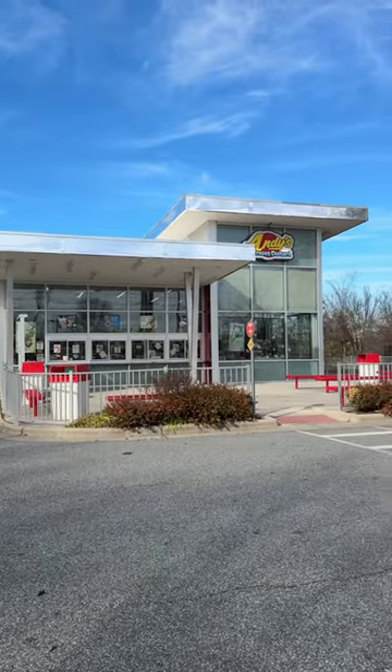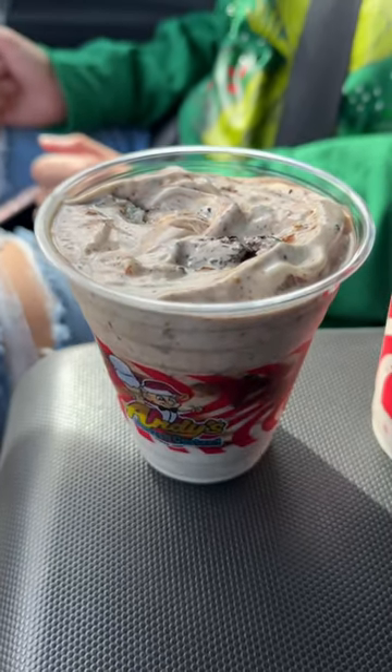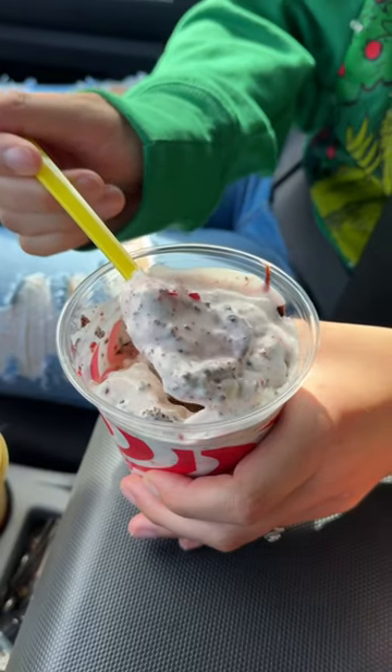Hey y'all, today we're at Andy's Frozen Custard and we're going to be trying the Santa Brownie Jackhammer, and I got the Boot Daddy concrete. Yes, I said Boot Daddy — that's what it's called. Andy's is known for their frozen custards and concrete mixers, and this is some of the best ice cream in North Carolina.